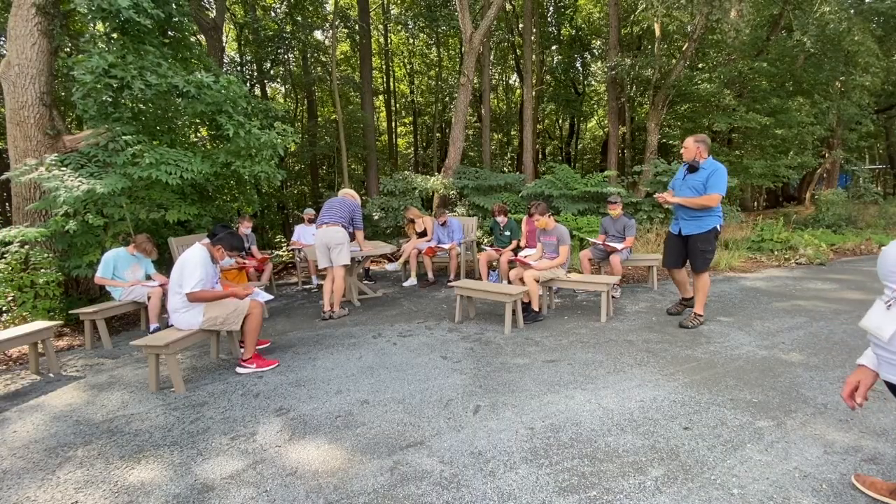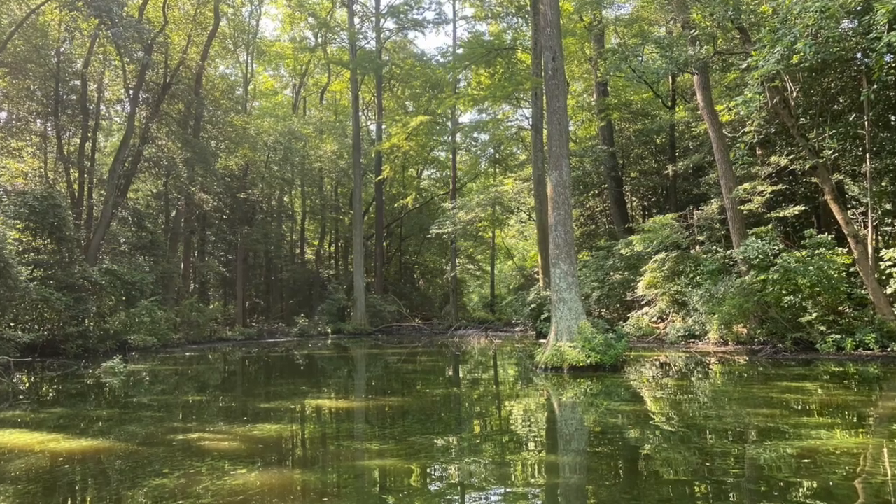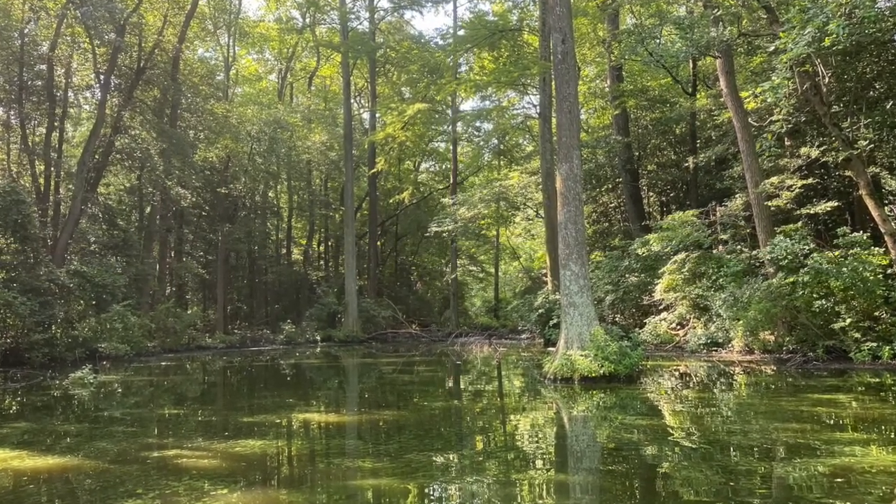Tomorrow we'll continue to explore, going to Trap Pond, our northernmost cypress swamp, exploring some of the historical and cultural elements of that site, and also going to speak with Chief Dennis Coker of the Lenape Indian Tribe of Delaware about a landscape restoration project that he's been working on for the past several years.